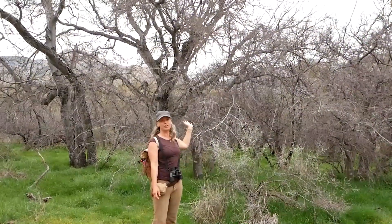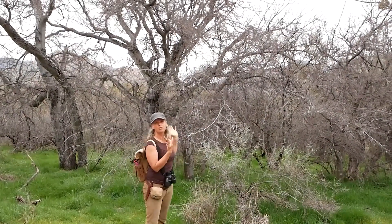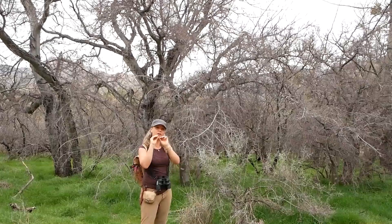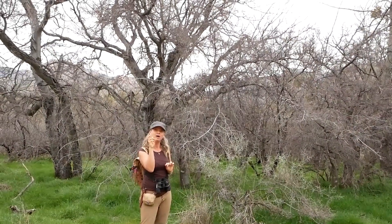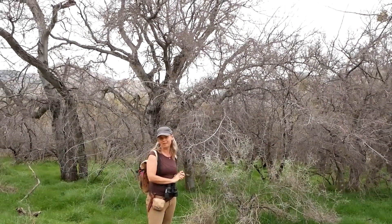Here is the other hackberry — this is the net-leafed hackberry. What we saw earlier was the canyon hackberry. This one grows in tree form; the other doesn't get much bigger than a shrub. This is the one with the drier fruit — it dries down and it's just a sweet layer around a big hard seed, whereas the other has a little bit more moisture and flesh to it. Both lovely desert plants to know.